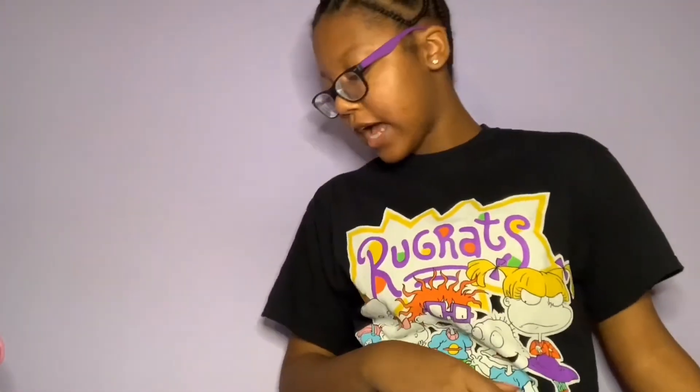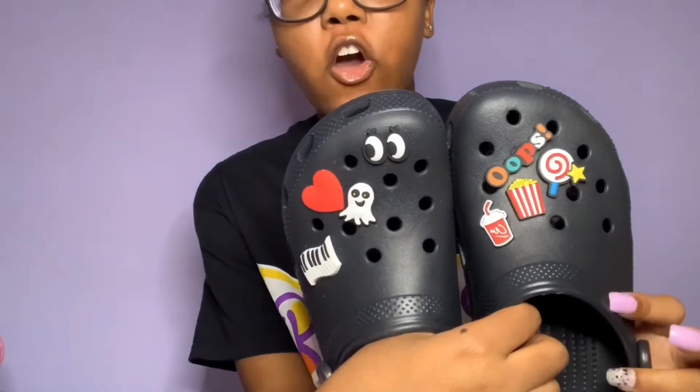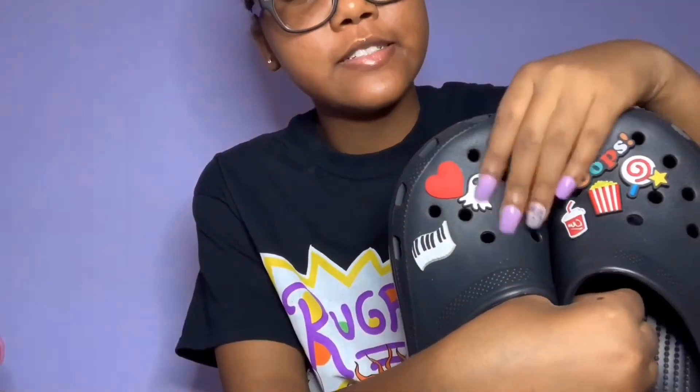The last pair of Crocs is these black Crocs, and I decorated these myself. My mom got me these off Amazon and they were only $20. You can see the eyes, the Snapchat ghost with the heart, and then the piano, and then it says 'oops,' then lollipop, popcorn, and soda. It's so pretty, I love this. This is the last pair of Crocs — I'm still gonna get more Crocs.